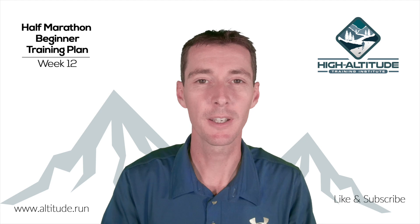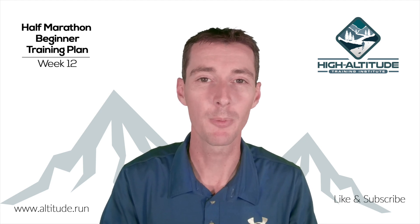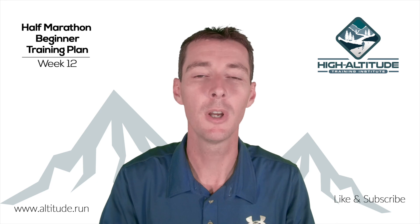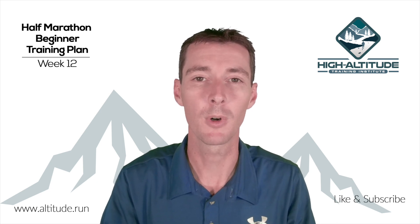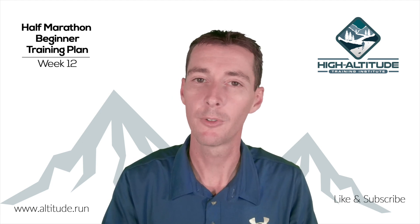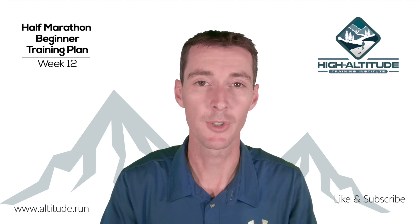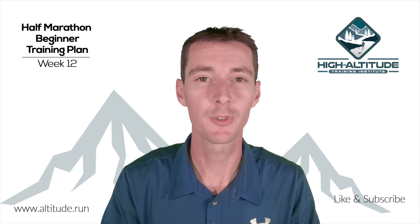As always, please give us a like, leave a comment if you have any questions, and don't forget to subscribe — we have a lot more videos coming up. For more information about the High Altitude Training Institute, visit www.altitude.run. We offer coaching, custom training plans for other distances, and Summer Running Camps at high altitude in Arizona. Join us, find out more, and we'll see you next week. Have a great week of training!